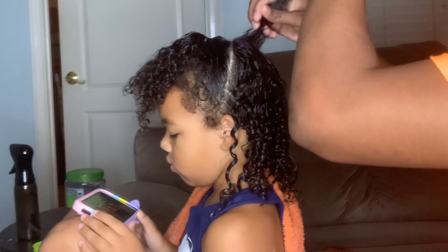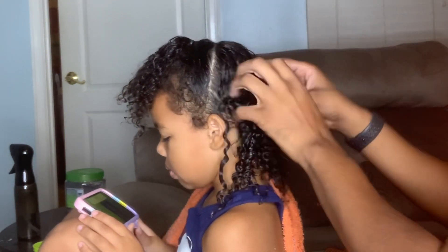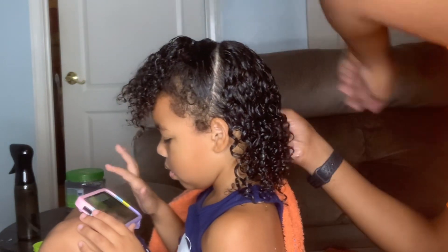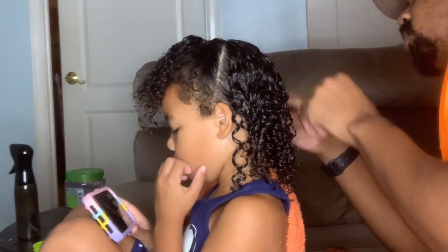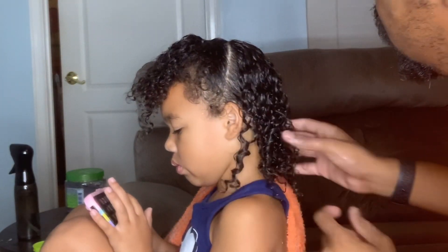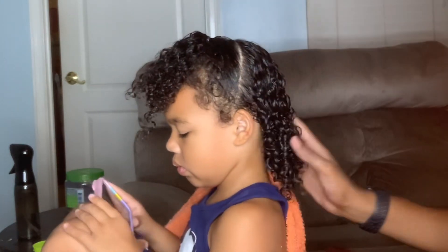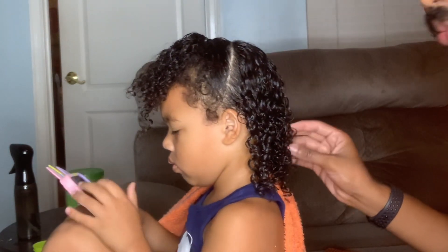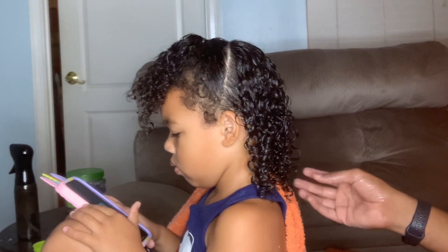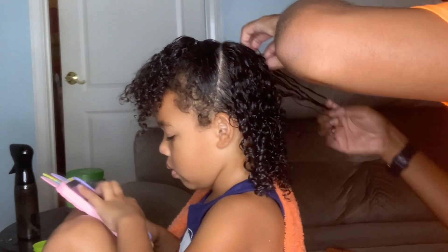When we got home, we forgot to tie her hair up and she laid down. But the next morning to our surprise, her curls were still popping. They went all over the place but were still uniform. We didn't go in and fluff it out like we normally do once it dries, because we wanted it to last. That worked out well because the next day we were able to use some oil on our fingers, separate the curls, and she had a brand new style that was looking popping.